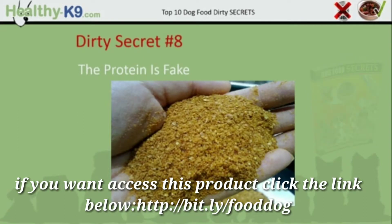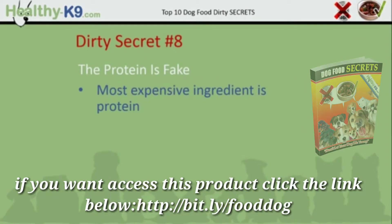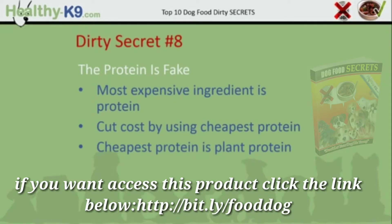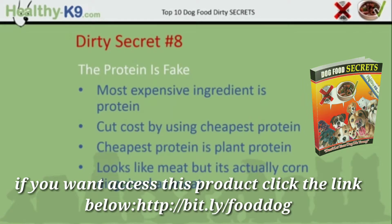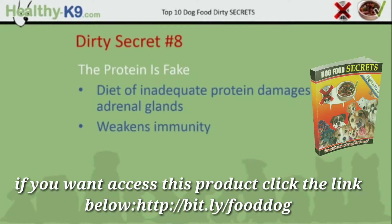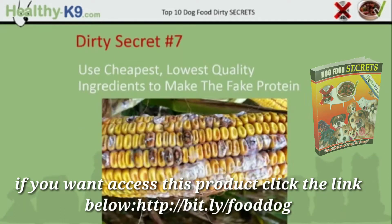Dirty secret number 8: the protein is fake. The most expensive ingredient in your dog's food is protein, and so manufacturers try to cut costs by using the cheapest protein they can. Unfortunately for your dog, the cheapest protein is plant protein — it looks like meat but it's actually corn disguised as meat. Diets of inadequate protein damage your dog's adrenal glands, which weakens the immunity and shortens your dog's lifespan.